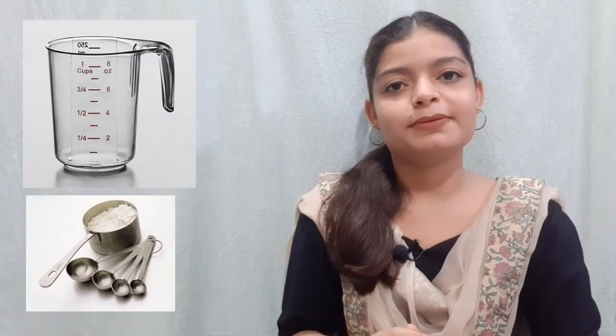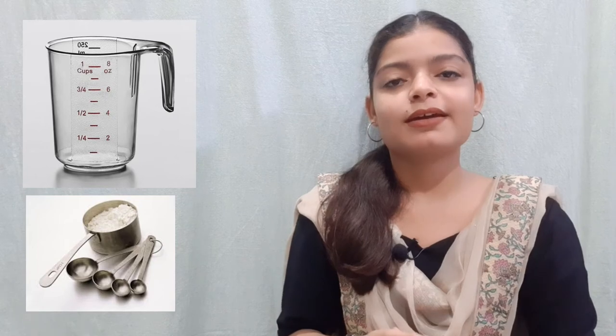Ladle, lemon squeezer, microwave, mixer, measuring cup.